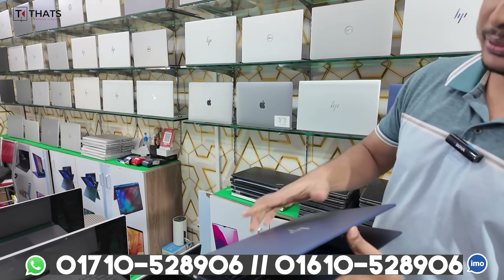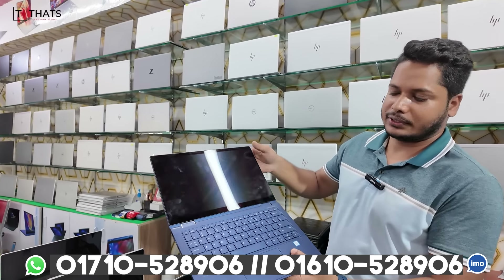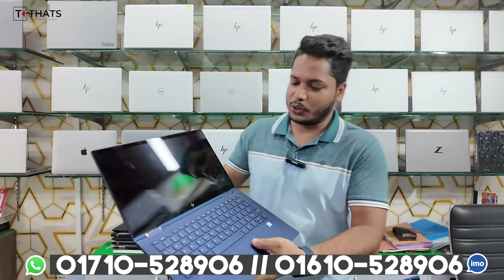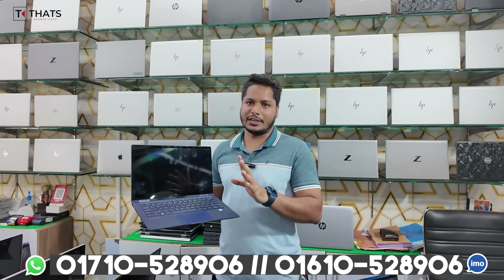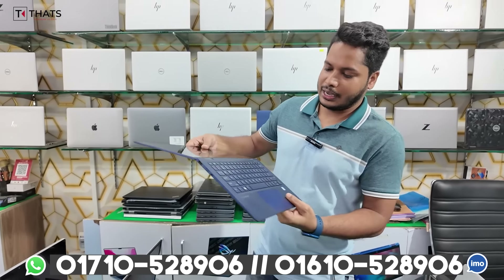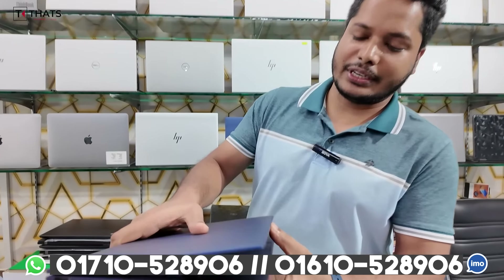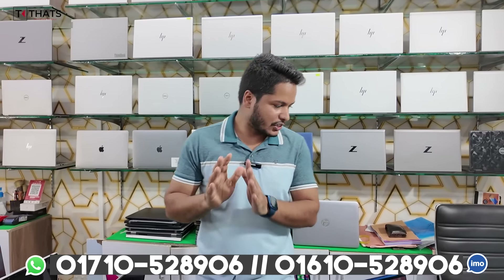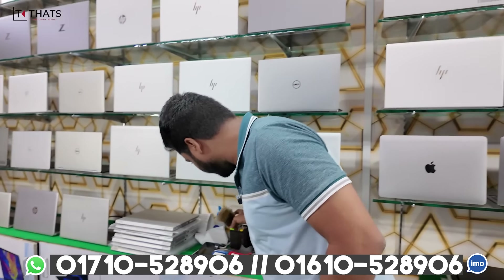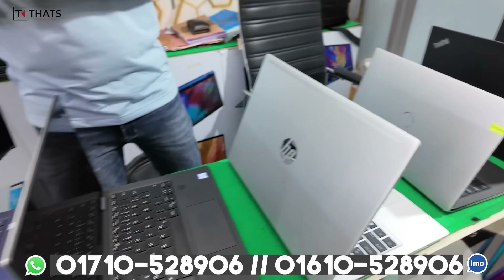This is the HP Dragonfly. It is Core i5, 8th generation, with an OLED display. It supports SIM card. The RAM is LPDDR4, and the SSD is Gen 3. It has 8 speakers across 4 channels.